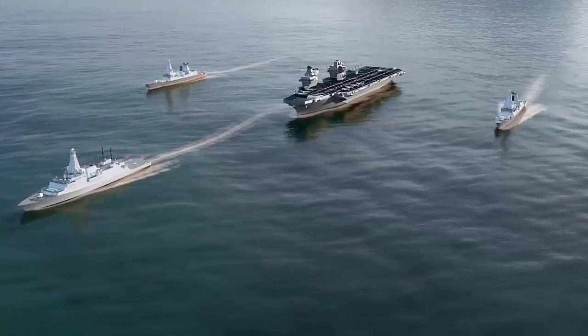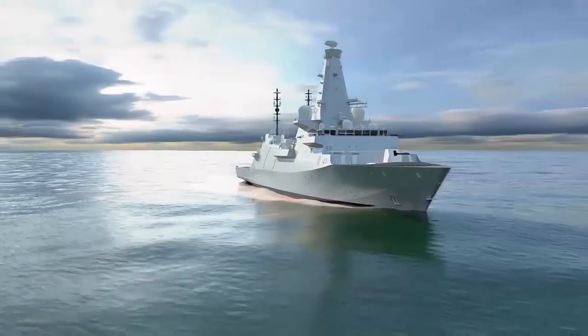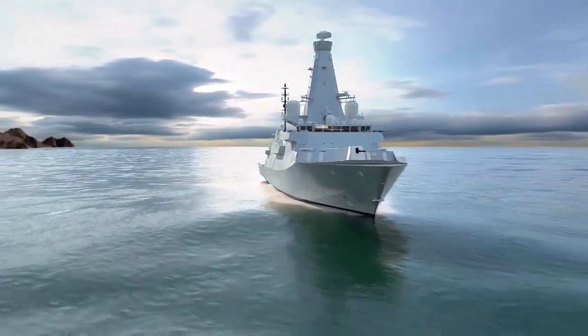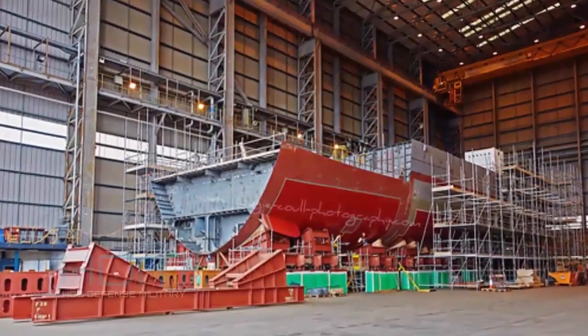The eight ships, each named after some of the UK's greatest cities, will replace the eight dedicated anti-submarine Type 23 frigates, which will reach the end of their active lives by the mid-2030s.